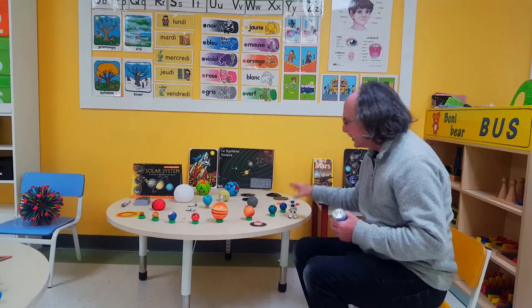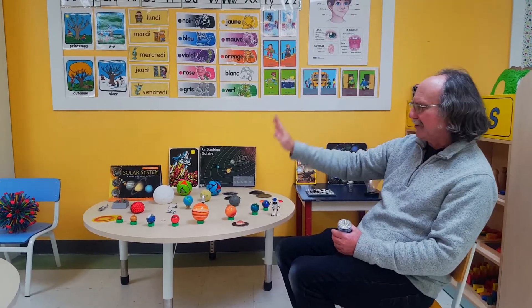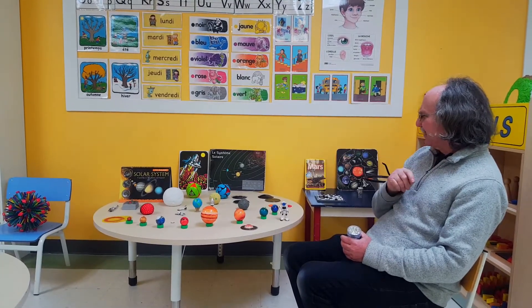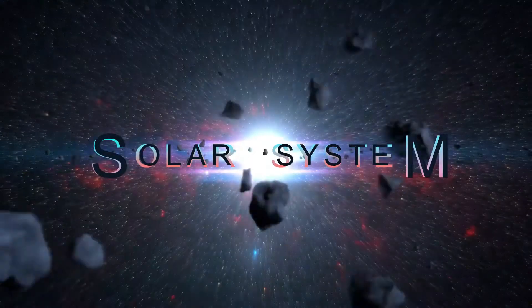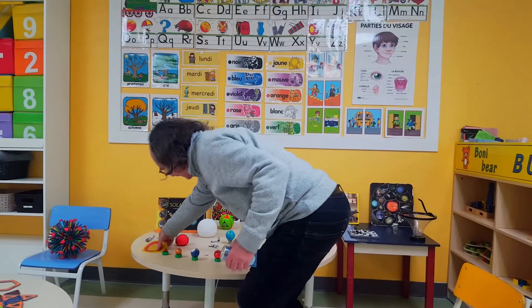Now, before I take the children on a space trip, I have to make sure they know enough about the solar system, that they're going to be familiar with where they're going. So let's introduce the solar system to everybody. First of all, this is the sun.